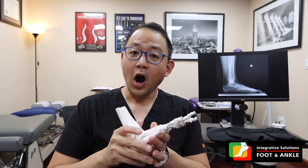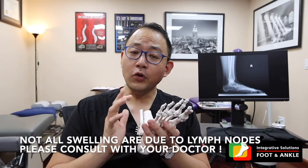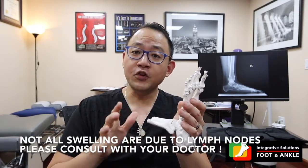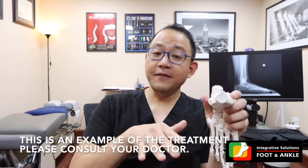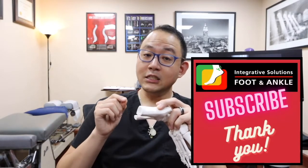Not all swelling of the leg or the foot and ankle is due to lymphatic blockage. So it is very important for you to talk to your doctor and find the causes of your problem. This is going to be a type of treatment for lymphedema — it's not really meant to be the treatment for everybody. Thank you very much for watching this video. Please subscribe to my channel and like this video, and I'll be able to upload more useful content for your foot and ankle conditions. This is Dr. Lee from Integrative Solutions Foot and Ankle. Be well.